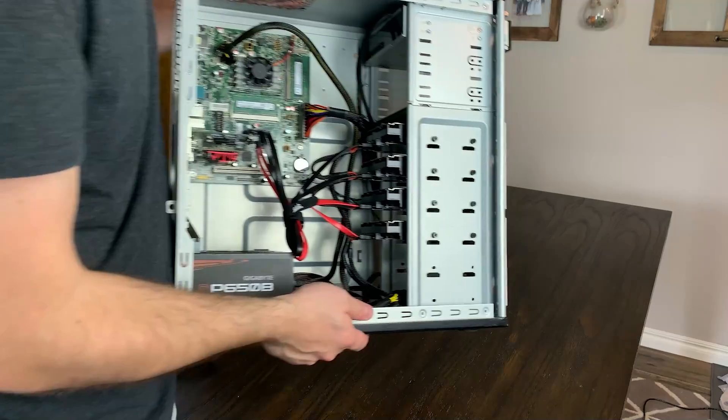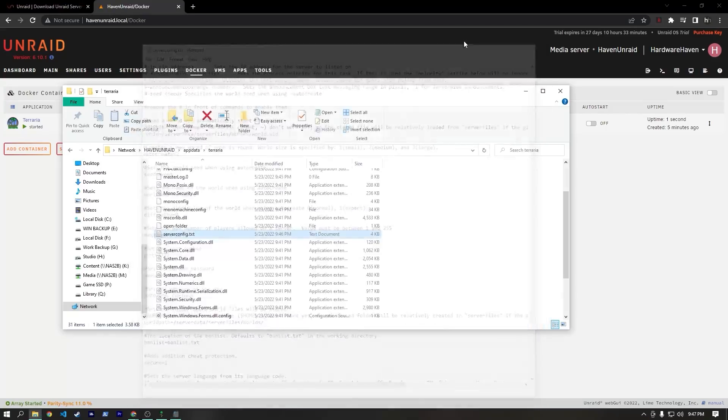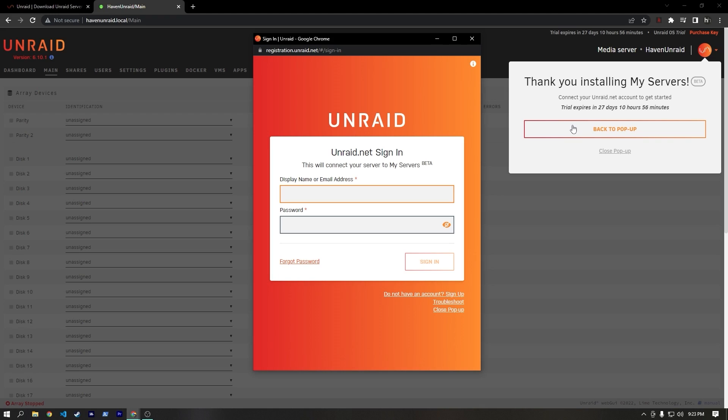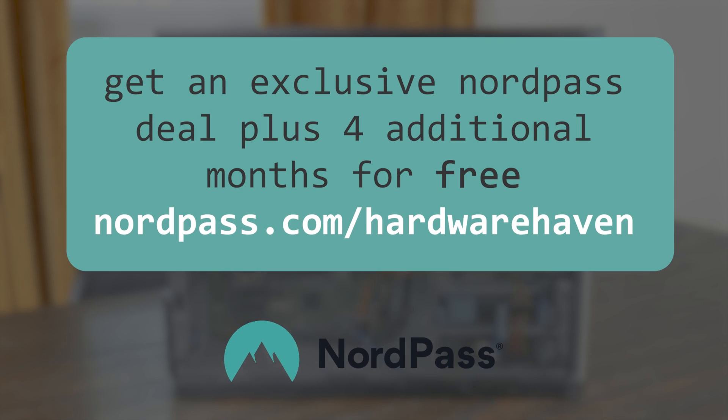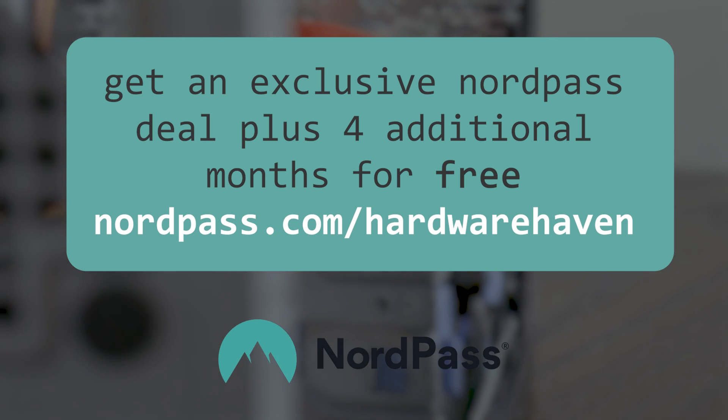If you're wanting to learn more about DIY network attached storage or servers, you can watch my original $150 NAS video that I still use on this channel all the time. Or maybe check out this video here, where I convert an old gaming PC into a multi-purpose server with Unraid. Also, don't forget to click the link down in the description below to get an exclusive NordPass deal plus four additional months for free. That's about it for this one though, so as always, thanks for watching, stay curious, and I really hope to see you in the next one.